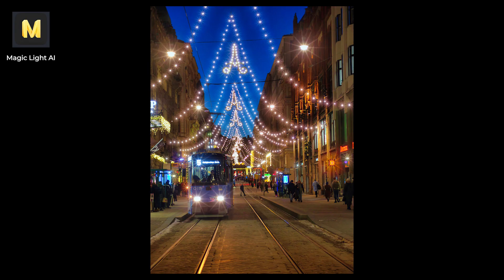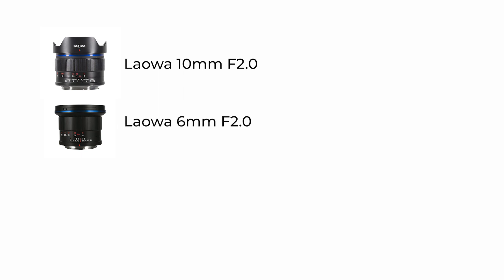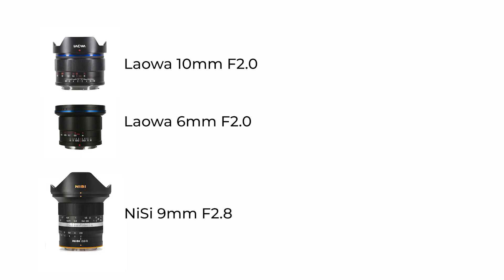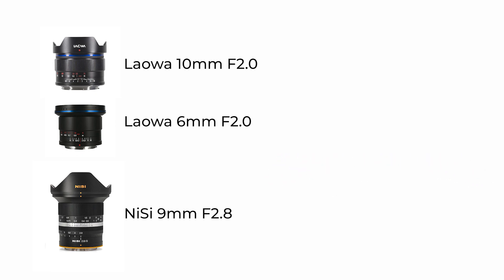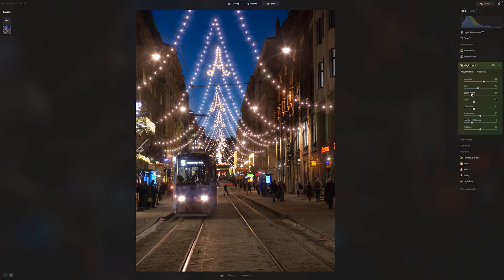And then the extension Magic Light. With Magic Light you can make sun stars. Usually sun stars are made by stopping down your lens, and some lenses produce better sun stars than others. Laowa has a few, like the 10mm f2 lens and the 6mm f2. Also the Nissin 9mm lens is quite suitable for sun stars — I have tested those lenses and links to those videos are in the description. But let's see how well Magic Light does this; there are quite a few things you can adjust.